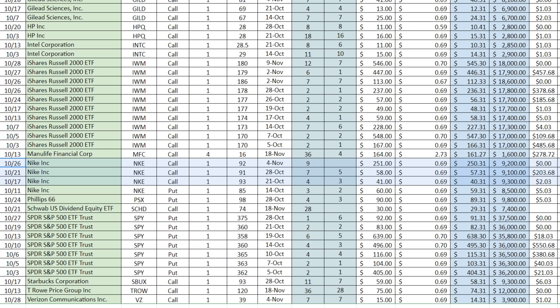Then we've got Nike Incorporated and Phillips 66, which was a put option that never got assigned so I never owned PSX shares. Schwab is a core holding because of its balance of capital appreciation, dividend payments, dividend growth, and the ability to sell options. The S&P 500 ETF — SPY — is one I primarily sold put options on in October, and it's now in my portfolio where I'm selling covered calls. Starbucks, T. Rowe Price, and Verizon Communications are also in my portfolio.